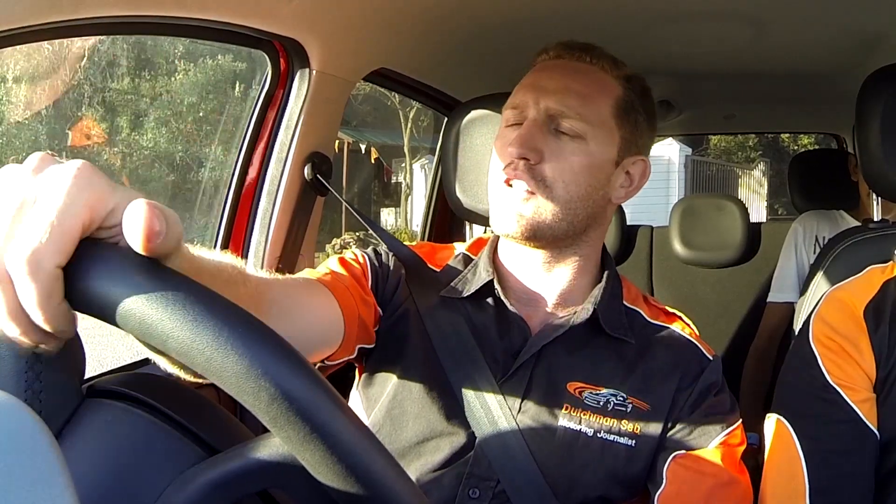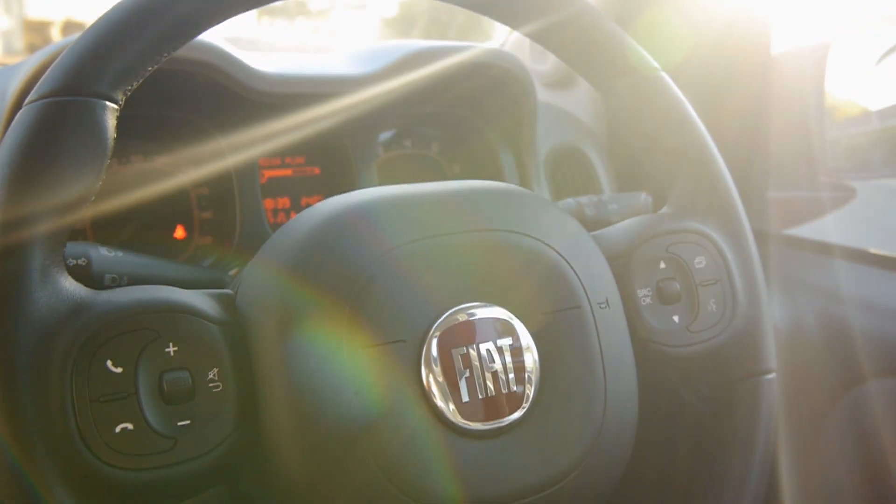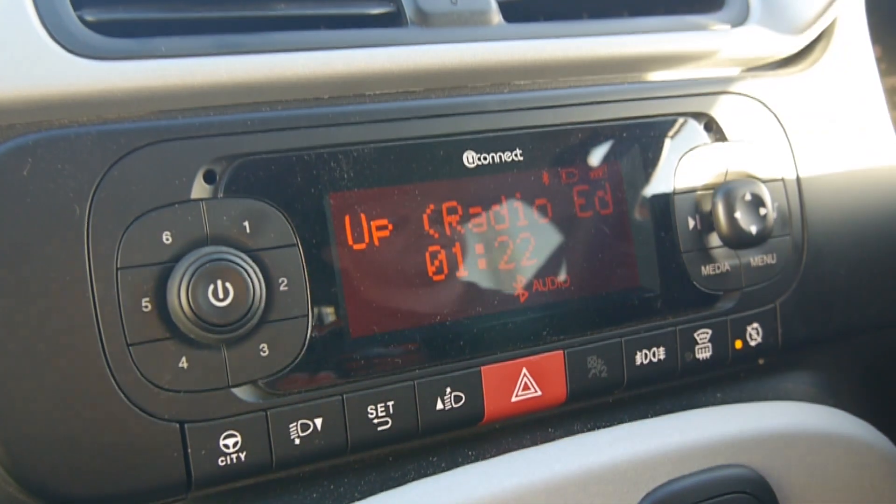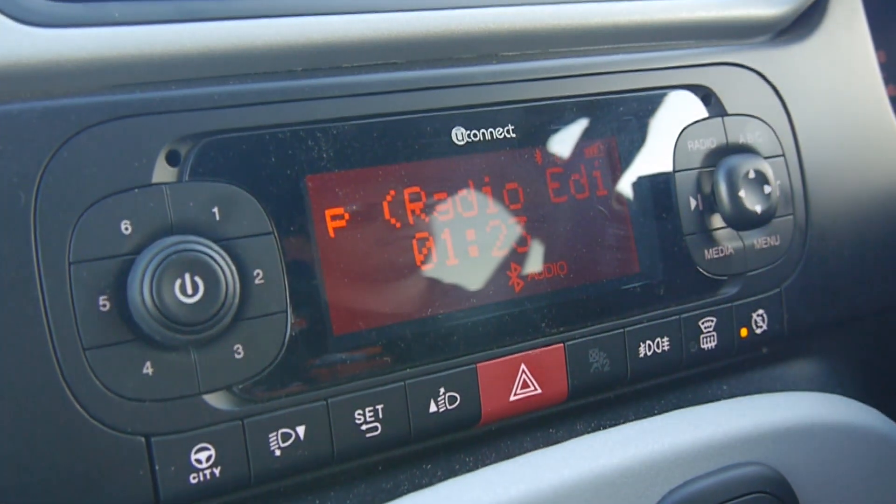You've got automatic climate control in this Cross model, all your Bluetooth radio connectivity, and smart city start-stop technology. We've got a shift indicator and all your trip meters in your computer with a digital dash. Analog gauges for your rev counter and your tachometer as well. Nice controls on the steering wheel for your Bluetooth audio, radio controls, and hands-free phone connectivity. There's no color LCD touchscreen though — it's all analog dials on the radio with a nice black and white display.